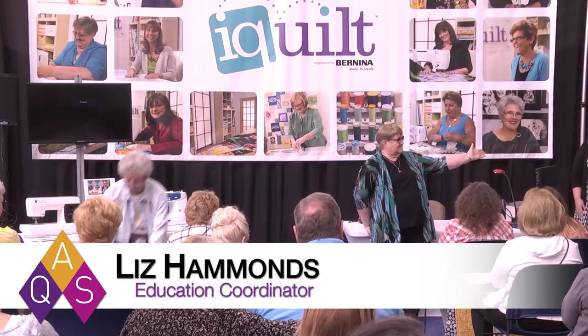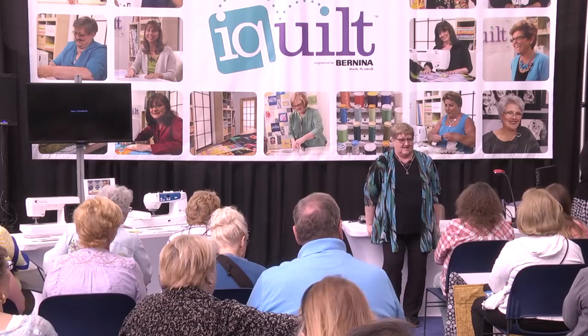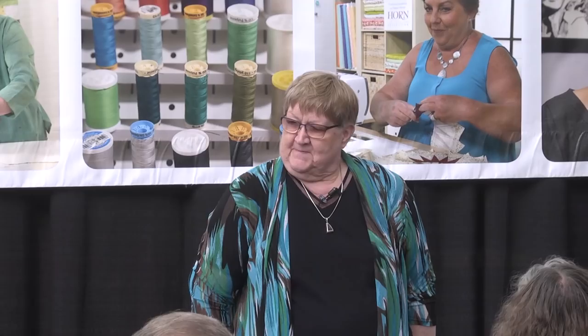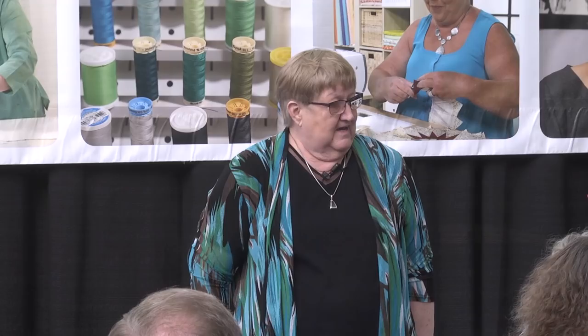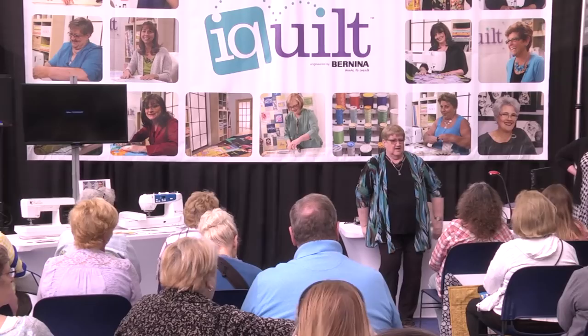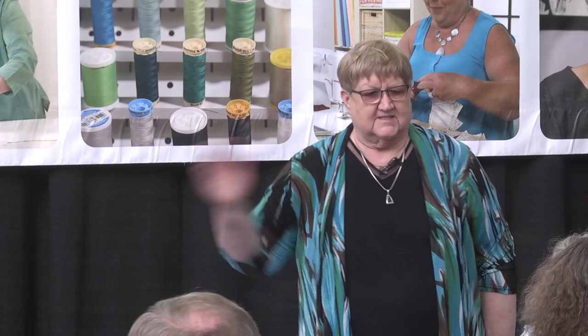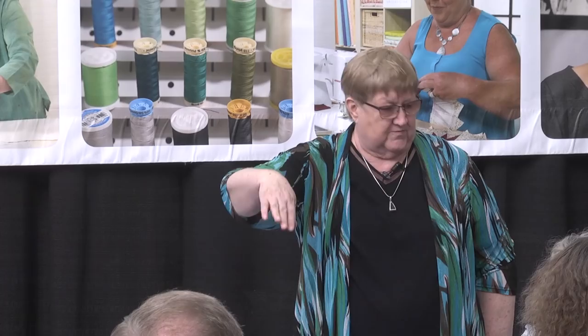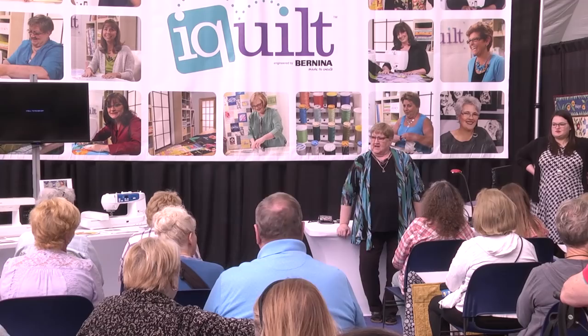I am Bonnie Browning, show director for the American Quilter Society, and I want to introduce Liz Hammonds, our director of education. She puts together all the teachers and classes for our shows. Last year we decided it would be fun for everybody to get to show a quilt at Paducah and all of our shows. So we started this pop-up party at noon on Friday — Liz will bring you up here by rows, you'll hand her your card, stand here and show your quilt, and I'll read what's on your card.